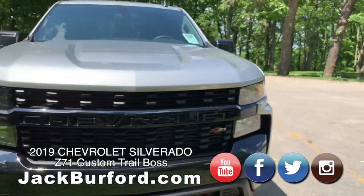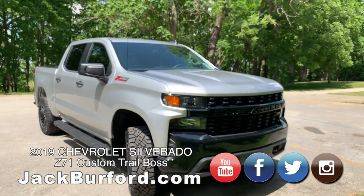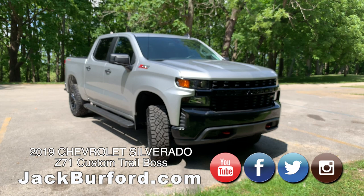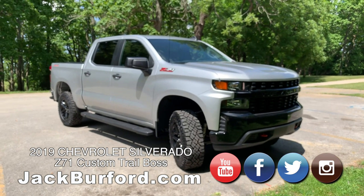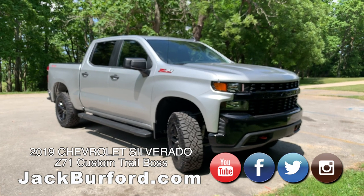Folks, if you're in the market for a really cool off-road truck, the Trail Boss is the ticket. Beautiful truck. Do you think about how quiet it was coming over here? It was very cool, even with those aggressive off-road tires — couldn't even hear it. They put so much sound deadening in these things.